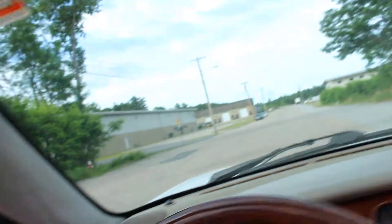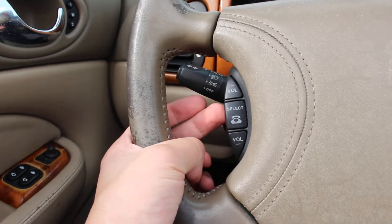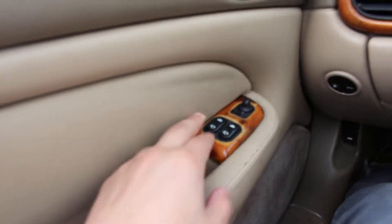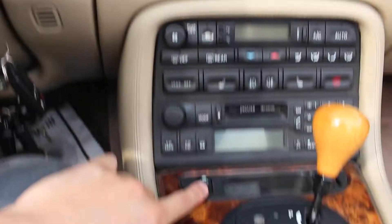This has about a hundred thousand miles on it. You have controls for your radio as well as a phone, and here is cruise control. Here's your window switches and mirrors, gas, and here is the roof controls.